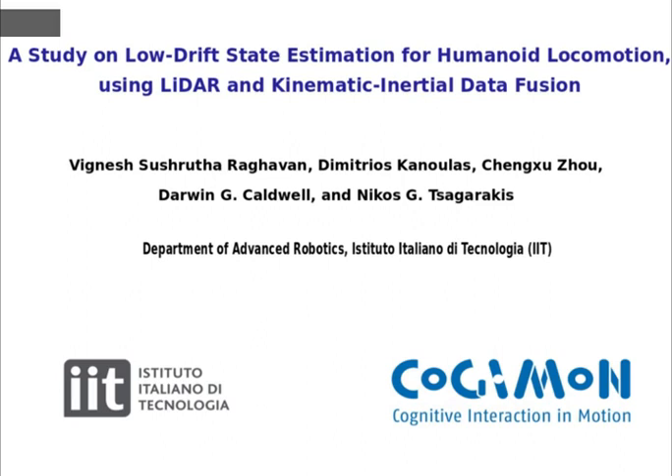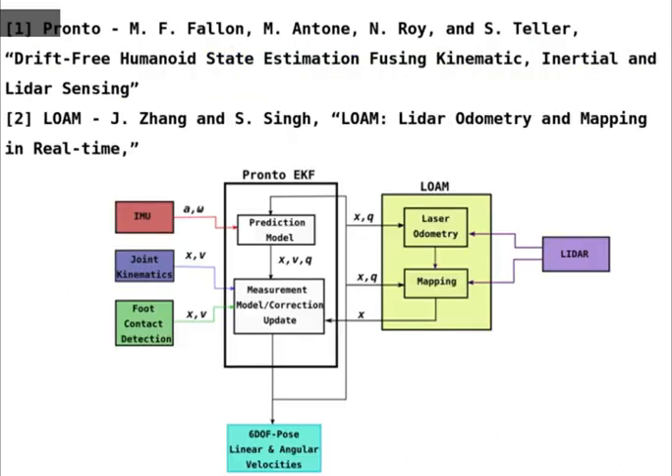Two prominent state-of-the-art algorithms were used. The first is the Pronto algorithm, which fuses data from joint kinematics, foot contact sensing, and the IMU using an extended Kalman filter (EKF). The second algorithm is the LIDAR Odometry and Mapping (LOAM), which performs estimation of odometry and mapping based on data from LIDAR scans.